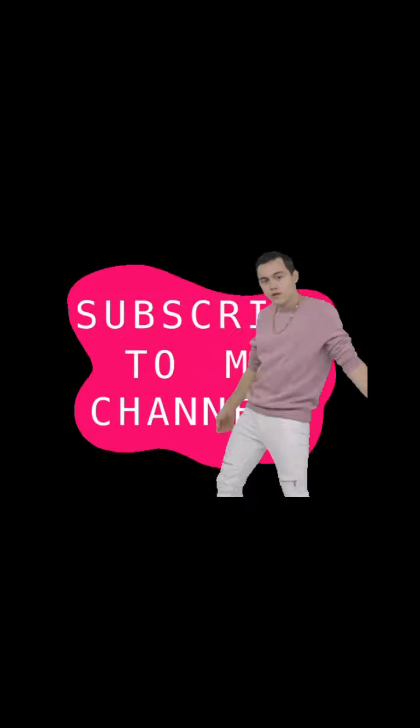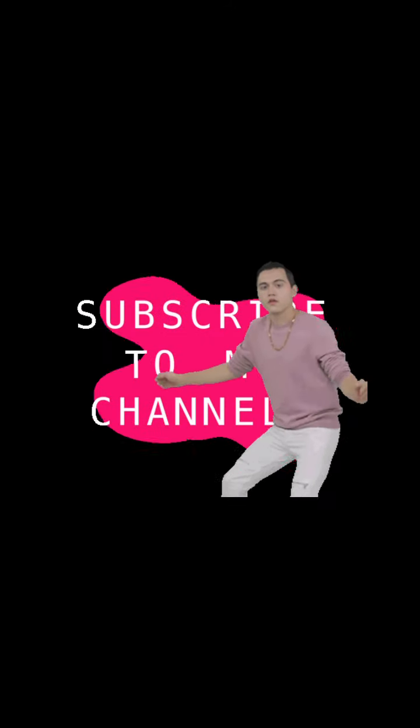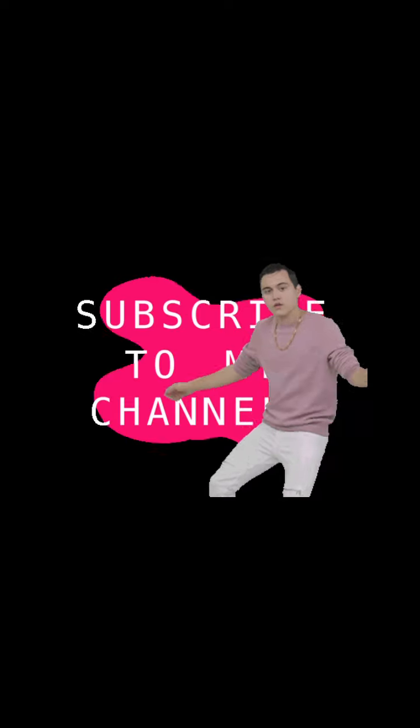Alright, that is the end of this video. Remember, if you like my video, please hit the like and subscribe button and the notifications bell. Alright, see you next time. Bye bye.